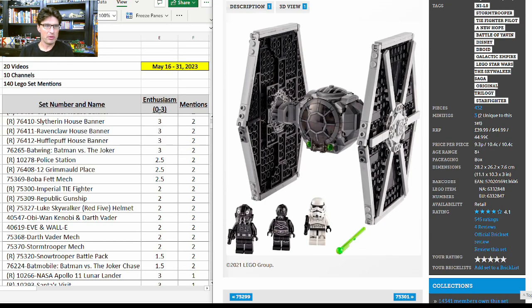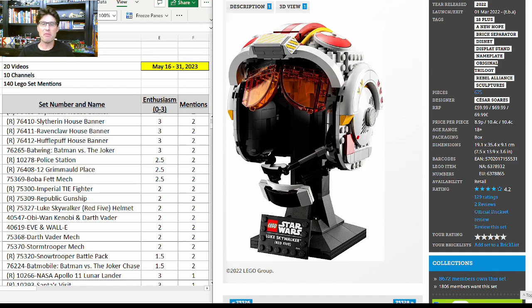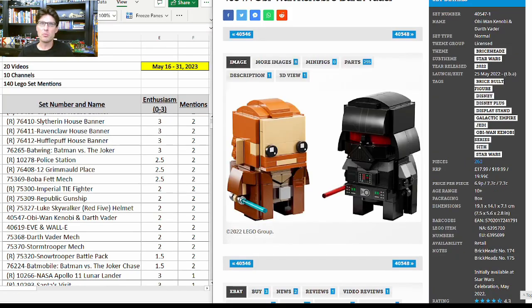75300, the Imperial TIE Fighter — two more mentions with enthusiasm score of 2. Same with the UCS Gunship 75309. The Luke Skywalker Red Five Helmet — two more mentions with enthusiasm score of 2 — retiring at the end of this year. It's expensive but people have been finding it for around $50-55 US. I think it's one of the better-looking helmets in the lineup and flying under the radar a little bit.